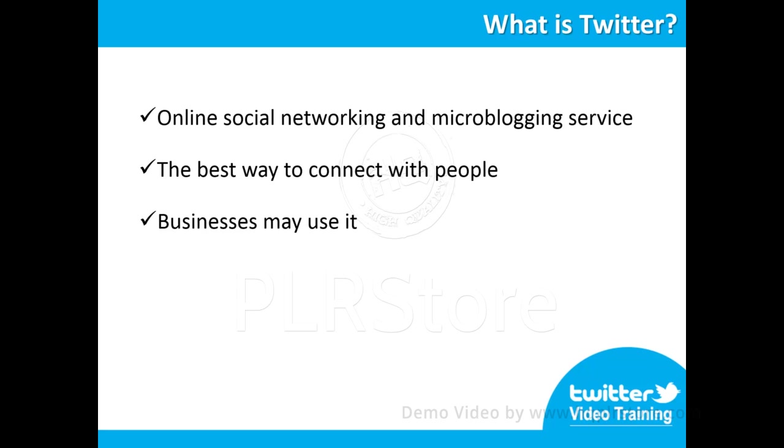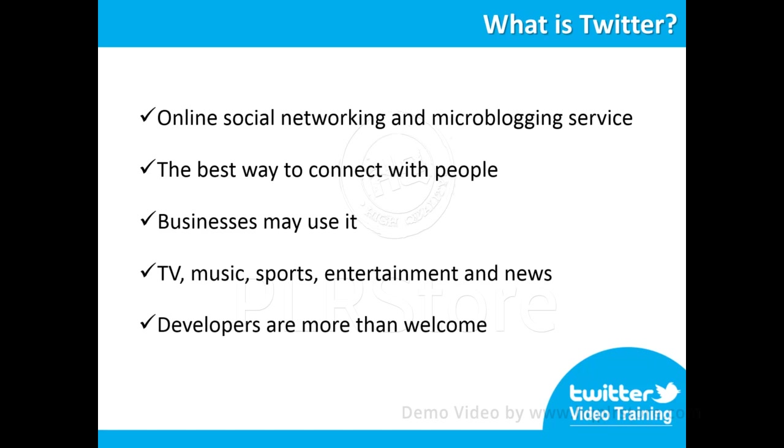Businesses may use it to share information about their services, gather real-time market intelligence and build quality relationships with customers and partners. With Twitter, you're able to bring its power to TV, music, sports, entertainment and news. Twitter even wants developers to have the best tools to create engaging Twitter interactions for users.